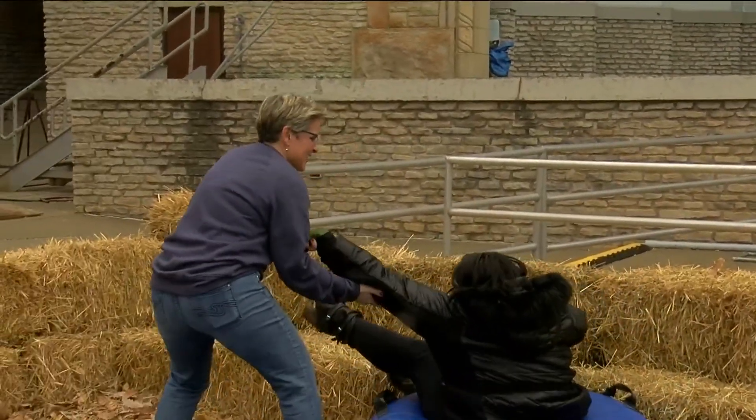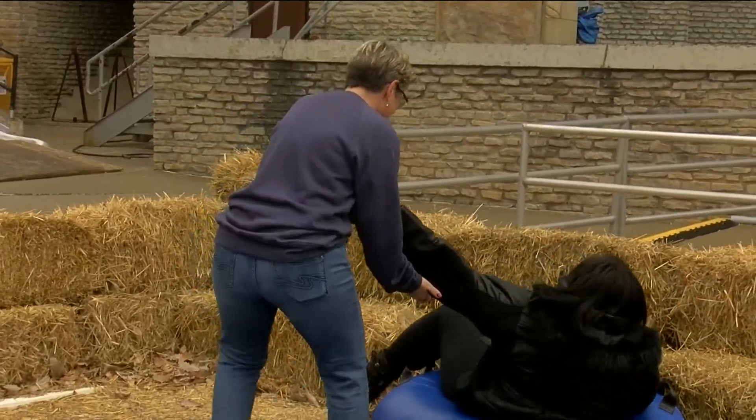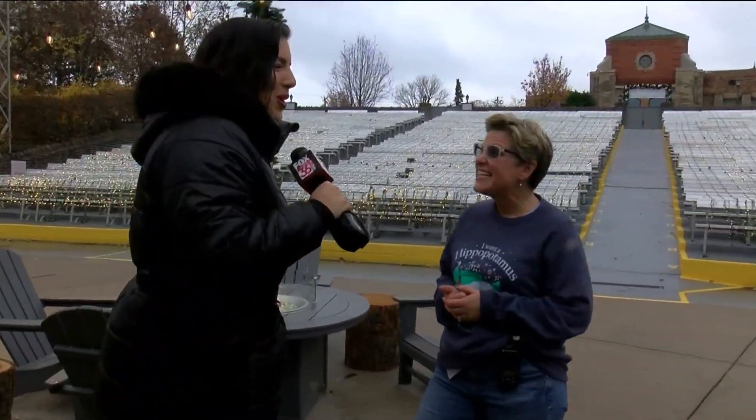I'm here with Jen from the Toledo Zoo. Okay, we're back — I needed some help getting out of that inner tube. Bye, Jen, thank you so much! That was a lot of fun.